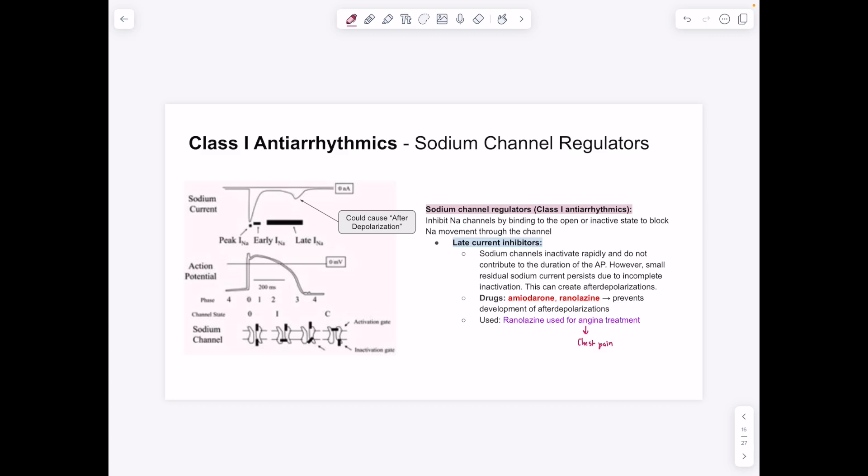A special consideration: sodium channels have two gates — they are closed at rest, open during depolarization, and inactive after reaching a positive membrane potential. In the inactive state, some late sodium current leaks through, causing after-depolarizations — generally harmless in healthy people but problematic in unhealthy patients, potentially leading to fibrillation. Late current inhibitors like amiodarone and ranolazine help prevent these after-depolarizations. Ranolazine is also used for angina treatment.